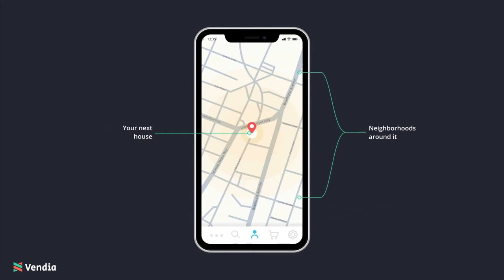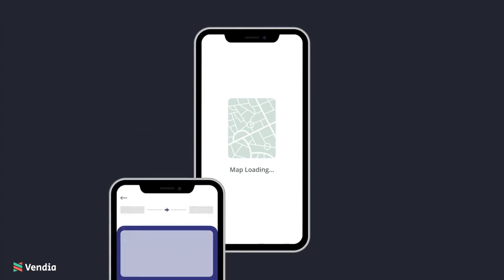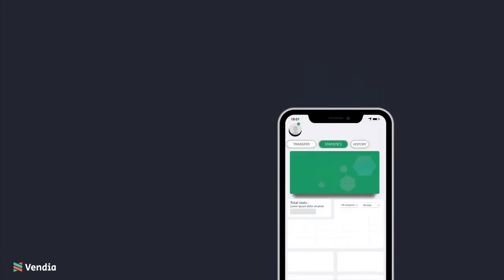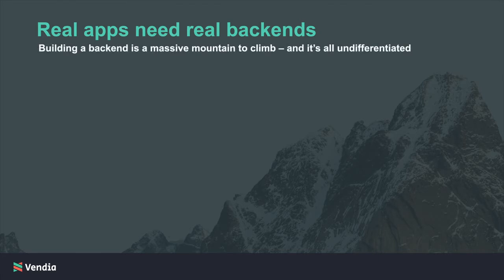But without that rich data, the applications we rely on become empty shells — just elegant designs of nothingness. But building and running apps is a mountainous task. Real apps need real backends, and that's no small feat. And it's not differentiating work.